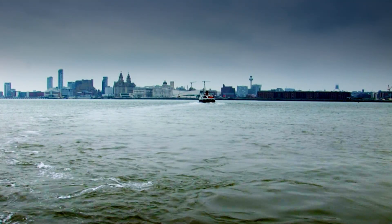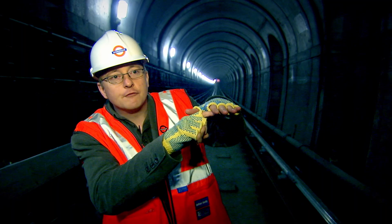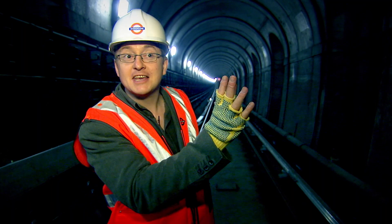So in 1879, engineer Francis Fox and a crew of 700 men begin blasting a tunnel under the estuary. They're trying to blow a bloody great big hole, and there's only a few feet of rock above them, and on top of that, you've got the Mersey Estuary.